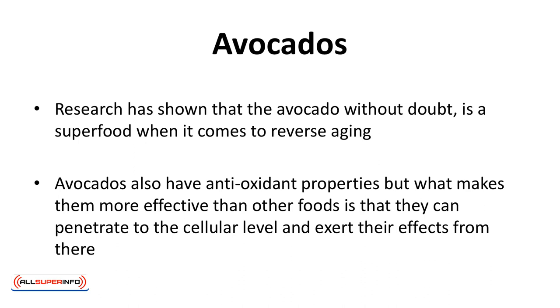Research has shown that the avocado, without a doubt, is a superfood when it comes to reverse aging. Avocados also have antioxidant properties, but what makes them more effective than other foods is that they can penetrate to the cellular level and exert their effects from there.